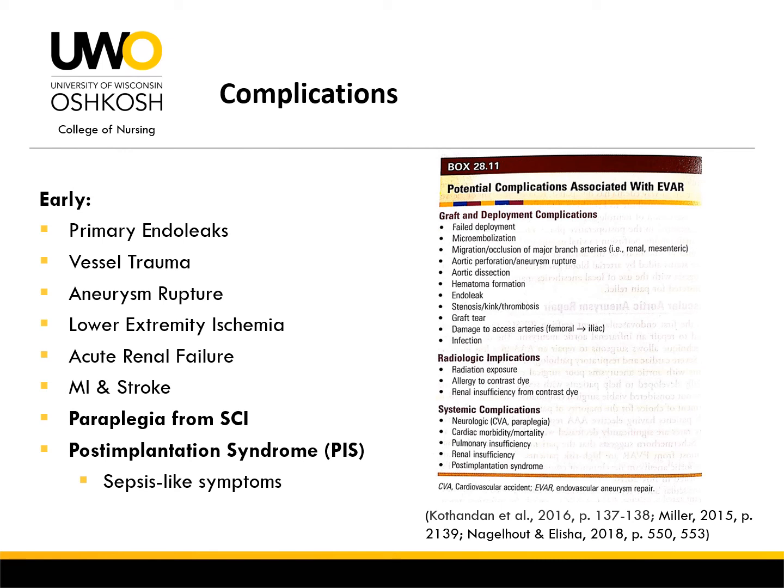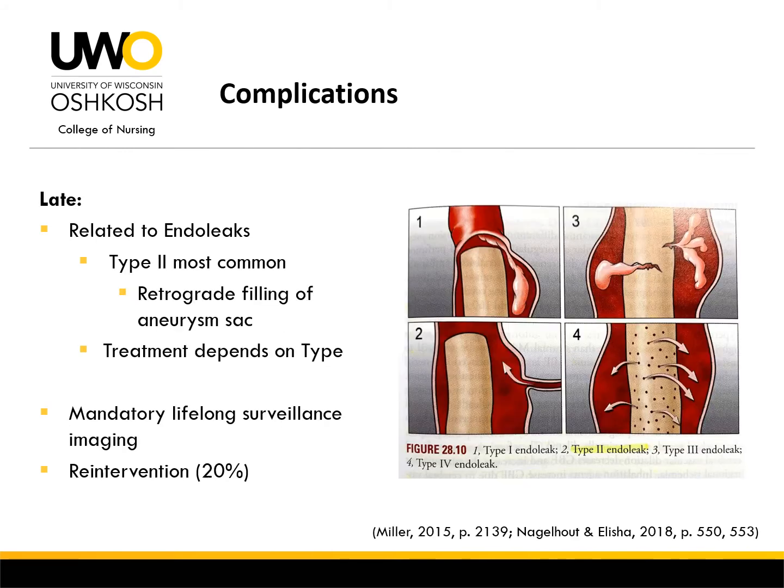Post-implantation syndrome may take two weeks to resolve, extending the length of hospital stay for patients. Late complications are most often related to endoleaks, which occur when complete exclusion of arterial blood flow from the aneurysm sac cannot be maintained. This can lead to re-enlargement of the sac and eventual rupture. Type 2 endoleaks are most common and involve retrograde filling of blood from surrounding arteries into the aneurysm sac. Treatment ranges from observation to immediate surgical treatment depending on the type — type 2 and type 4 endoleaks are maintained through observation, while type 1 and type 3 are treated aggressively with surgical intervention. Mandatory lifelong surveillance and imaging is required, as complications leading to re-intervention are as high as 20%.